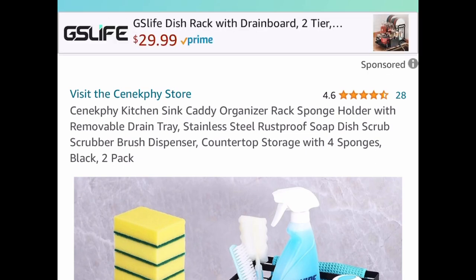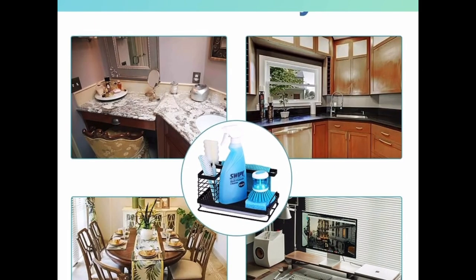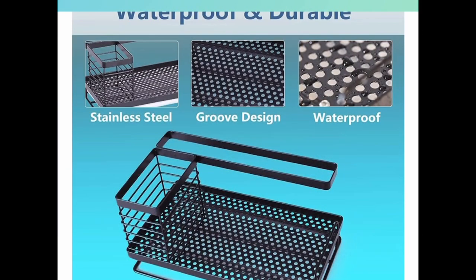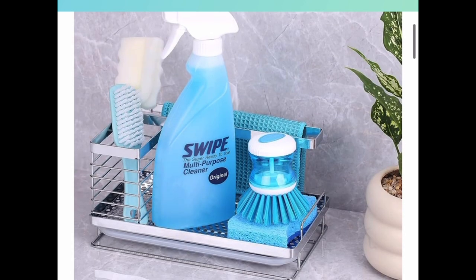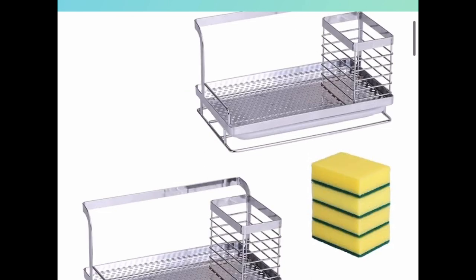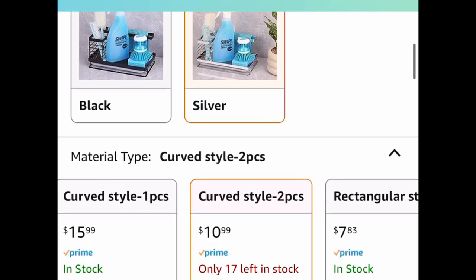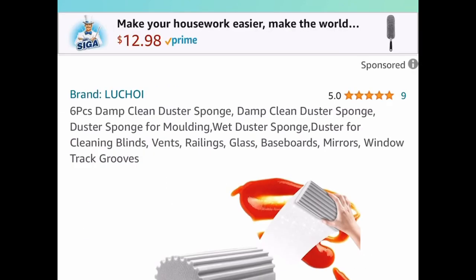Next one, here we have these kitchen sink caddies — the price is crazy. You get a two-pack of stainless steel caddies and four sponges. You can choose from black or silver color. It has a tray on the bottom so if you get liquid or water in there you can easily slide it out and pour it out, and it's only $10.99 for two of them and four sponges.